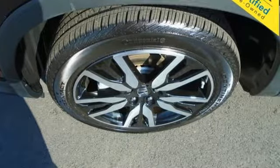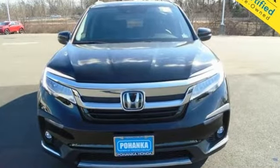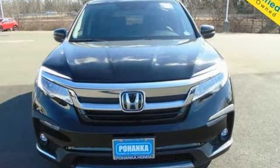Honda has a world-renowned reputation for reliability. You need to drive it to believe it. See it for yourself today.